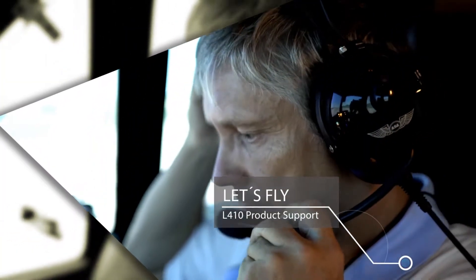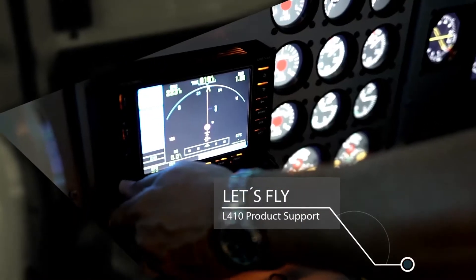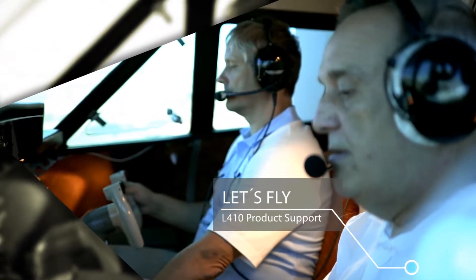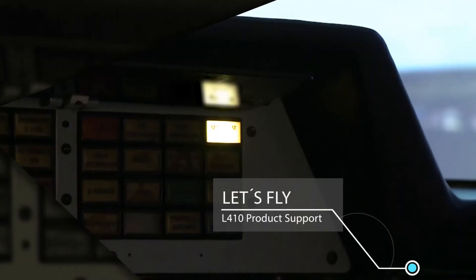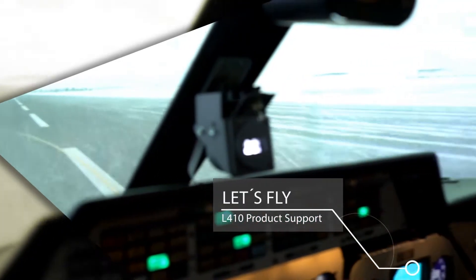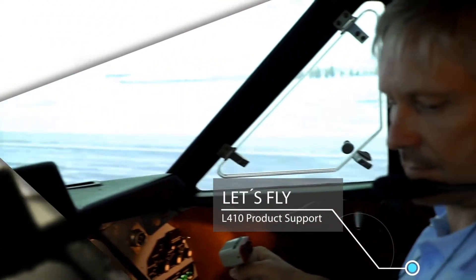Let's Fly mainly offers training support for the L410 Turbolet aircraft. This includes basic training, recurrent training and the practice of emergency procedures, and flight training in difficult weather and operating conditions.